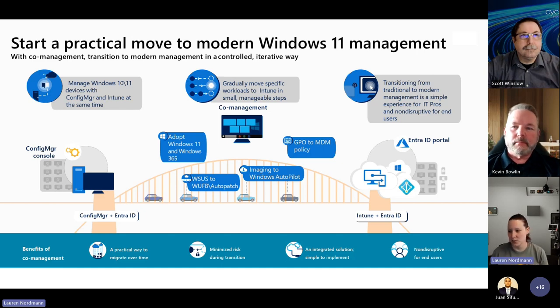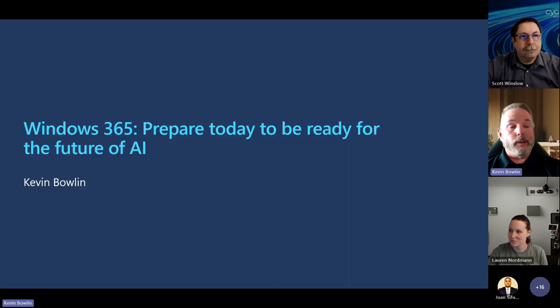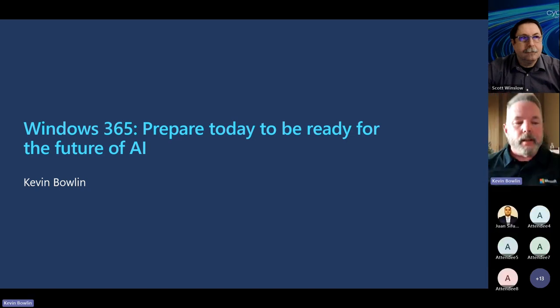Now Kevin is going to discuss in greater detail how Windows 365 can help when you start thinking about the future of AI in your environment. Unless you've been out of the loop, you've heard about generative AI and Copilot and all the things Microsoft is bringing to the table. Windows 365 is a paradigm shift from traditional VDI. A lot of customers use traditional VDI and manage with different management consoles or management planes, whether it's Citrix or VMware.